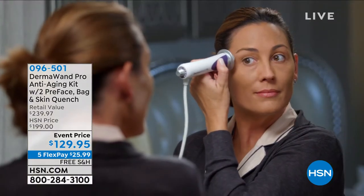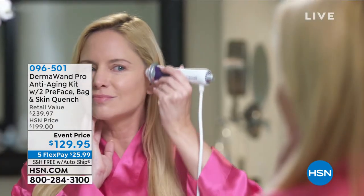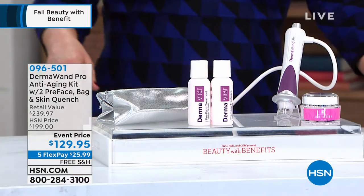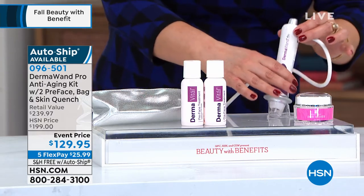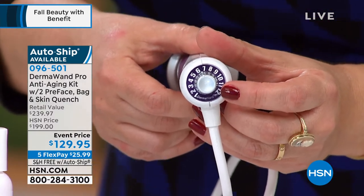Let's talk about one of the longest-running beauty tools we've had the pleasure of showcasing here at HSN. This is not a new phenomenon — this is microcurrent technology. The same high-tech, results-driven technology that estheticians, facialists, and dermatologists use. This is the famous DermaWand Pro — an anti-aging kit with an exclusive configuration today. You get two of the pre-face pre-treatment, the moisturizer, a carry pouch, and the pro model with 12 levels.